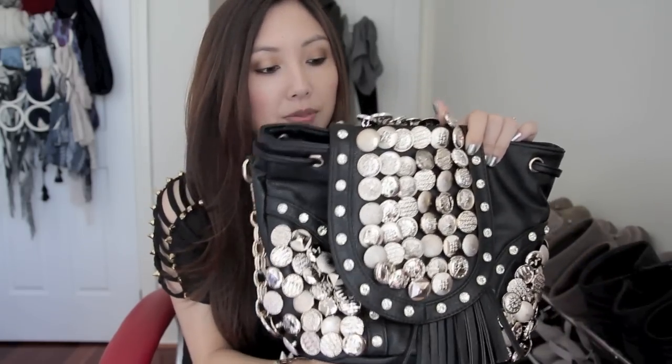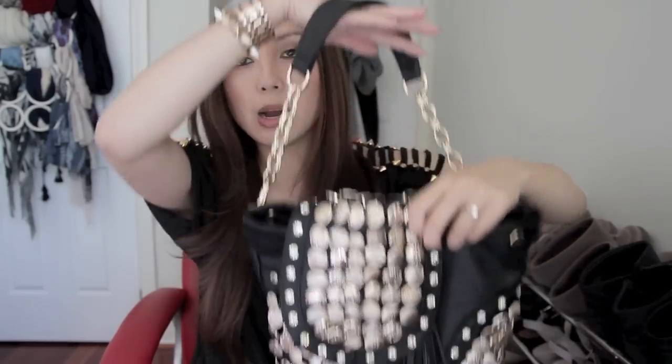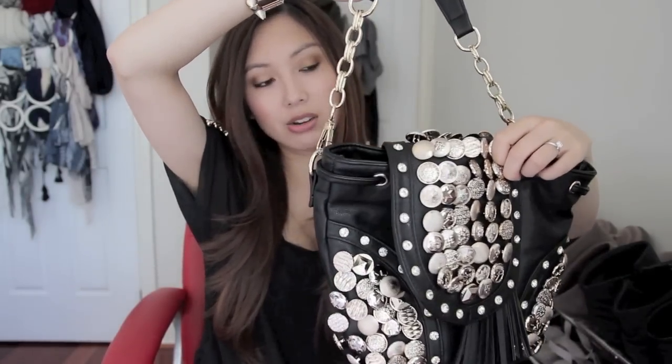It can instantly edge up your outfit, and this one is $53.99. It also came with a strap which you can put at the back, and I think you can wear it as a backpack, but I prefer to wear it like this, so I really like that.